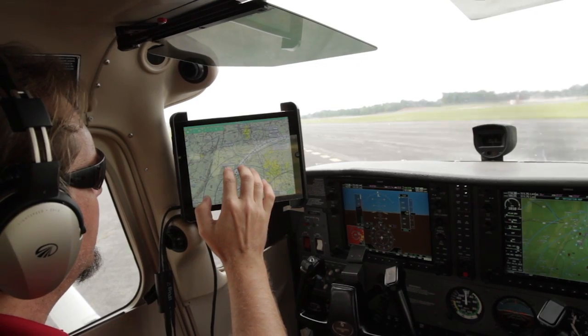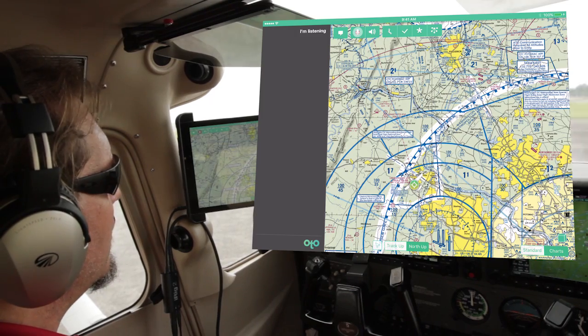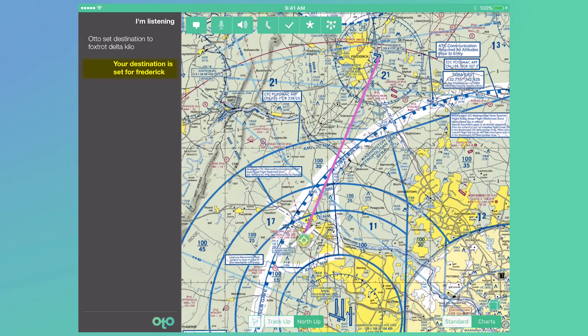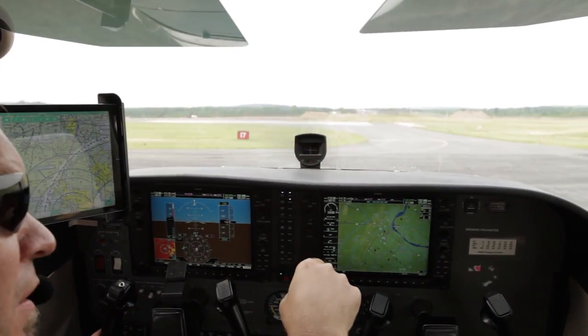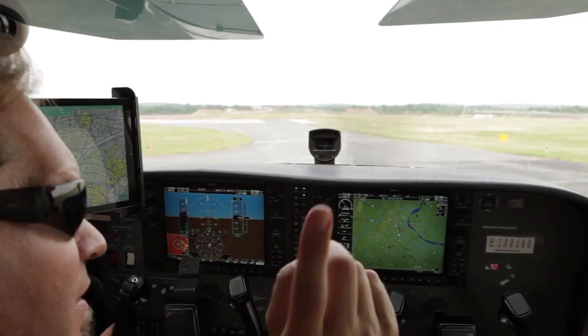Let's start with the pre-flight phase. [Pilot]: Set destination, Foxtrot Delta Kilo. [System]: Your destination is set for Frederick. It helps to tell the Digital Co-Pilot your flight plan, and the earlier the Digital Co-Pilot knows the plan, the better equipped it will be to provide the right information at the right time. Even with incomplete information, Digital Co-Pilot will continuously try to determine what the pilot intends to do.